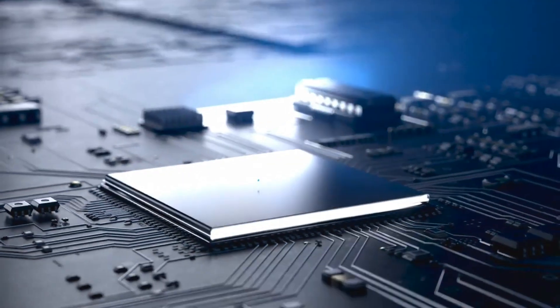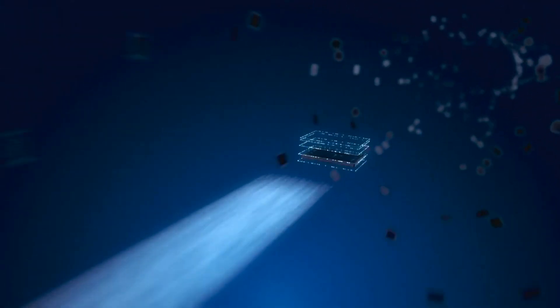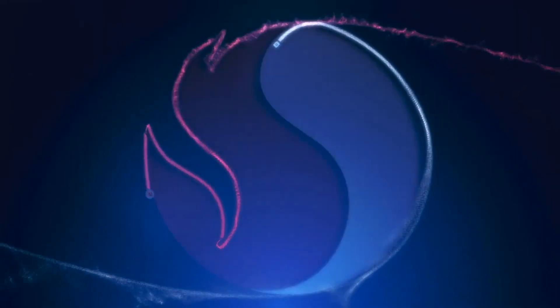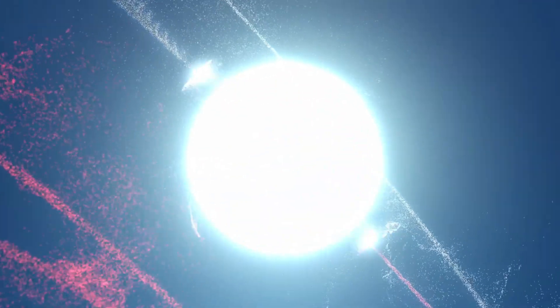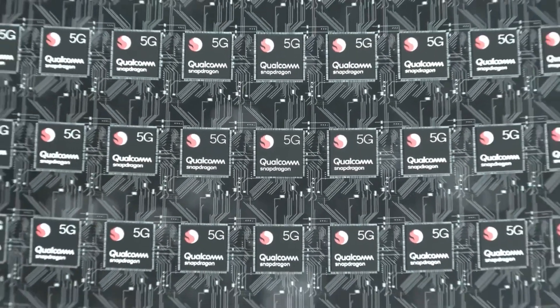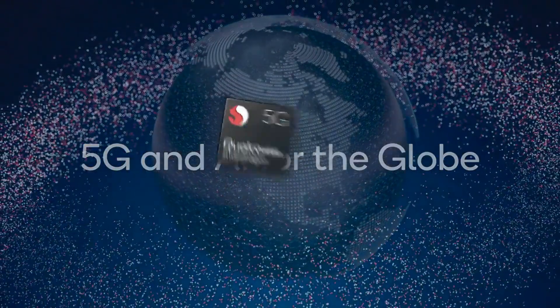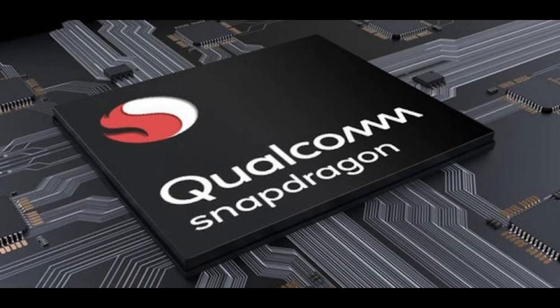Besides, the upcoming SoC is also tipped to support 4K at 60fps video recording, 328-megapixel camera sensors, and be capable of using a 64-megapixel plus 24-megapixel setup at 30fps simultaneously. On the connectivity side, the alleged Snapdragon 775 is tipped to arrive with Wi-Fi 6E with 2x2 MIMO, Bluetooth 5.2, Dual 5G mmWave, and SA and NSA support.